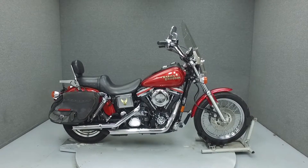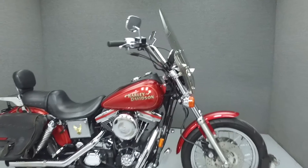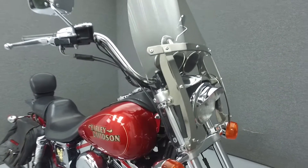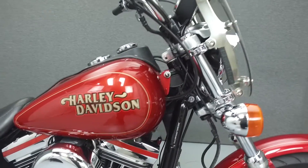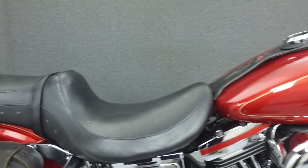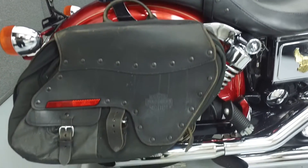Hi everyone, this is Joe at National Power Sports. Today we're going to take a look at this 1997 Harley-Davidson Dyna convertible with 43,320 miles. Powered by a 1340cc V-twin engine with a 5-speed transmission, the convertible puts out 48 horsepower at 4,900 rpm and 63 foot-pounds of torque at 4,000 rpm.